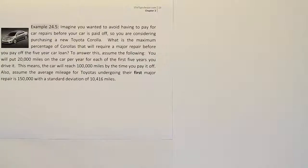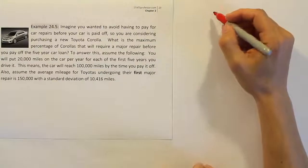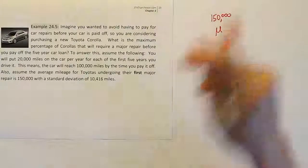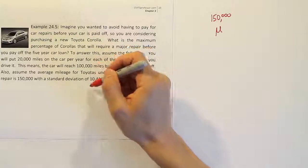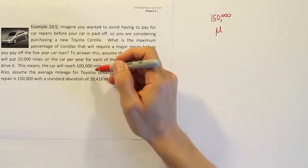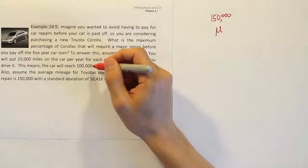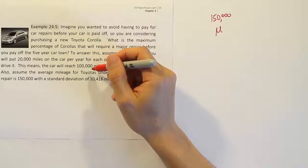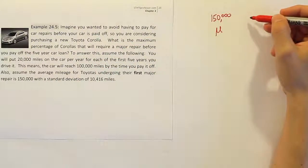If it's going to be solved with Chebyshev's theorem, I need an interval that is symmetric around the mean. The mean is 150,000, so let's write that down — it's an important number. The next thing is to think about another important number in the problem. There's no interval given, so I'll have to come up with one. The next important number I see — other than the standard deviation — is 100,000, which is the mileage the car will reach when I pay it off. Let me put 100,000 on a number line with 150,000.